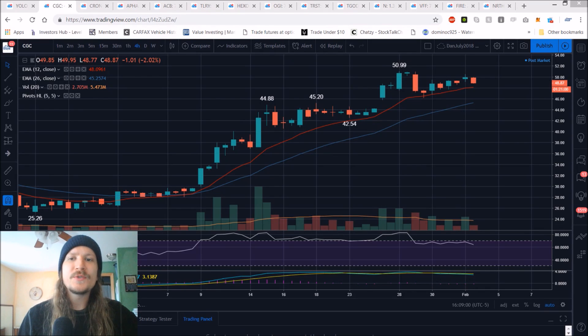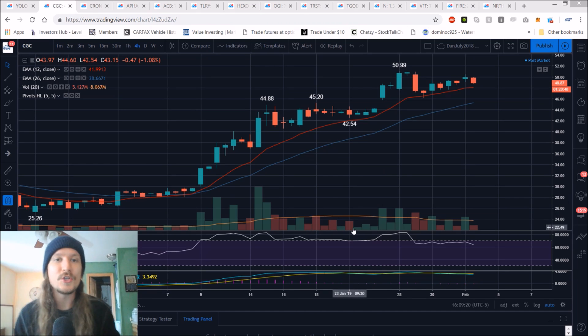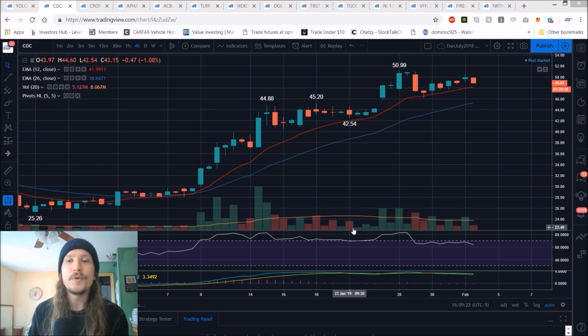Hey MJ friends, we're going to look at the Canadian MJ names in this video. We'll do the US MJ names in the video tomorrow. Over the past week I have been 'Bulls in Full Control Dan,' and I am now going to shift to 'Caution Dan,' because we are very overextended, and anybody that's been trading for multiple years and has watched euphoric cycles go through, they know that we are certainly entering euphoria mode in this sector.